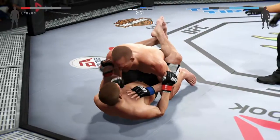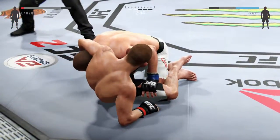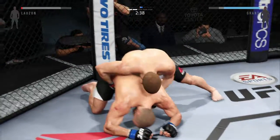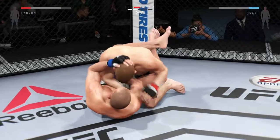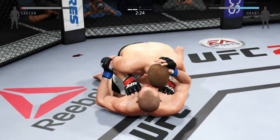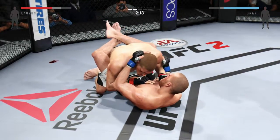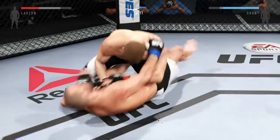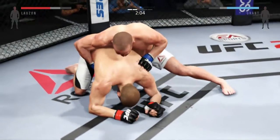Let's see those elbows! Good work from the bottom. He's moved into half guard again. There we go. He's gonna try to take the back. Big left — huge left. Right back in full guard. Big left. Lozon's in half guard again. He's moved to full guard. Into half guard again. Grant with a nice straight from the bottom. Now falls back into guard.